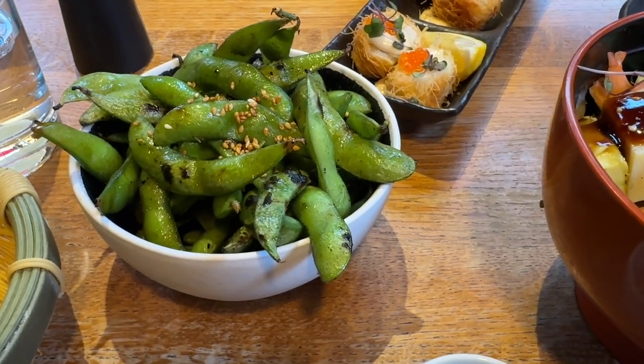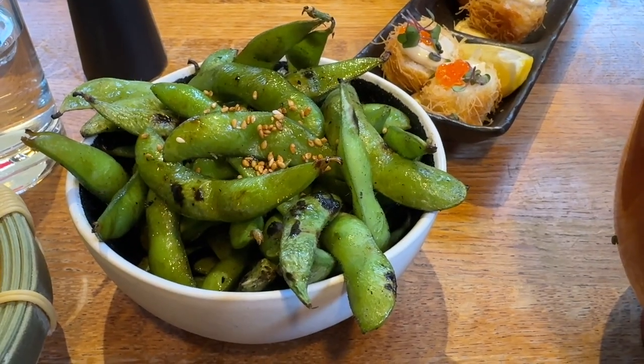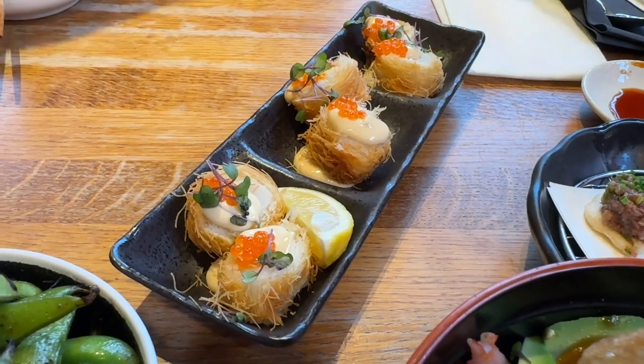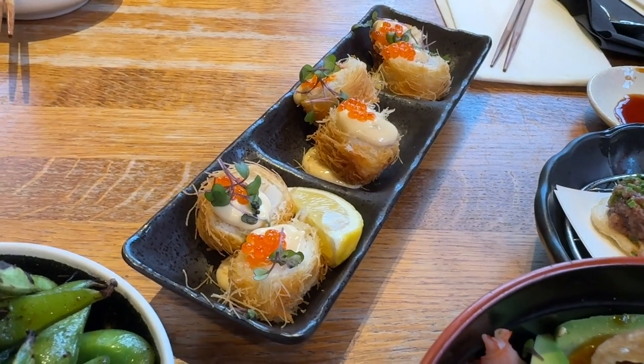Meal has arrived. The first dish here is the edamame, grilled with soy and sesame. And this one is a hot tartare, kataifi, which is scallops with miso aioli.